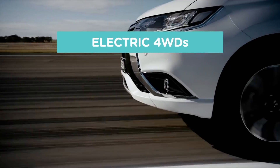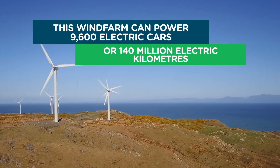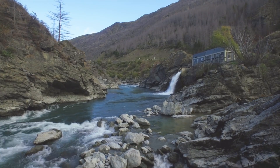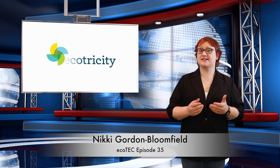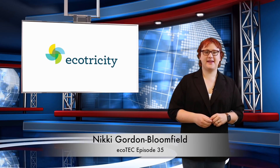This is Ecotricity's Ecotech Roundup show from New Zealand's only carbon-zero-certified renewable electricity company. We're one hundred percent Kiwi and fifty percent community-owned. Switch today at ecotricity.co.nz. Hi there! I'm Nikki, your resident Ecotech host and fan of all things that make the world a cleaner, more sustainable place to live.